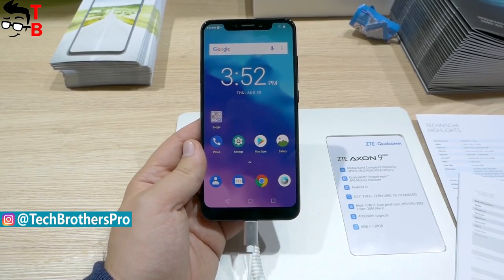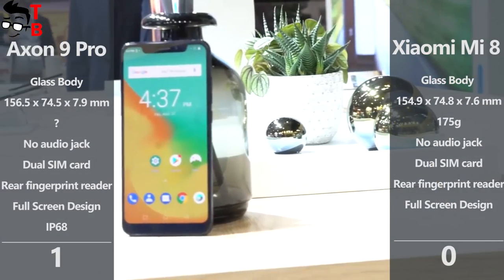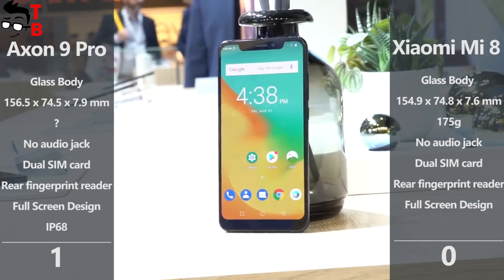The main advantage of ZTE Axon 9 Pro is the IP68 waterproof standard. You can use the smartphone under water up to 1 meter. So I will give ZTE the first point in this comparison, only because it has IP68 standard.